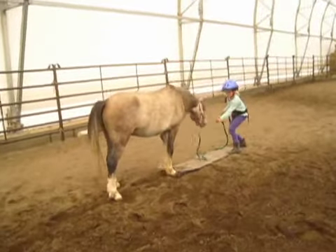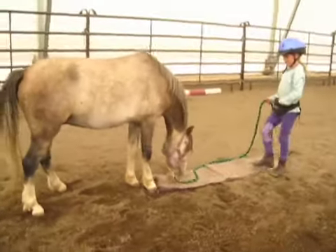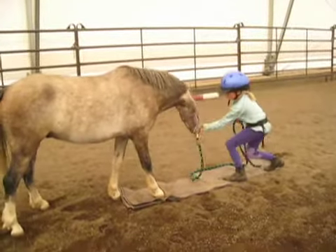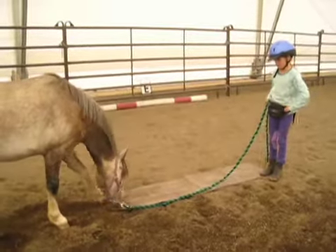We're hoping that if he gets used to something pretty spooky like a tarp, he'll be more confident with saddling and later with riding. Today we're just working with the tarp on the ground, but eventually we'll build up to having Wally carry it on his back.